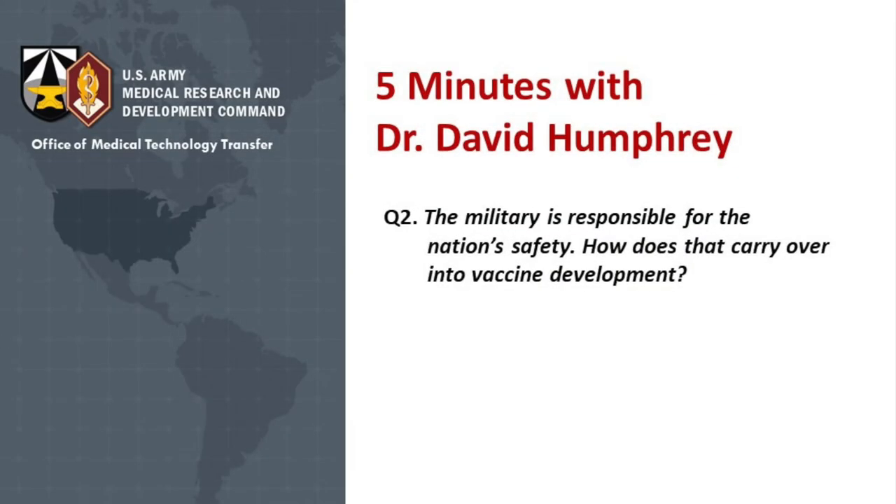Awesome. The military is responsible for the nation's safety. How does this carry over into vaccine development?